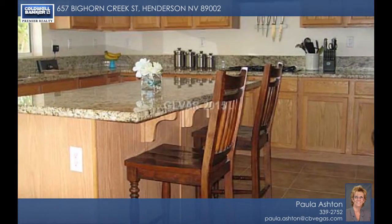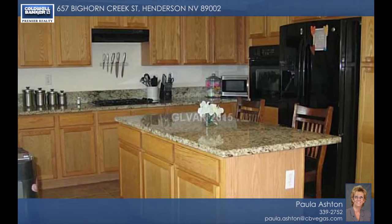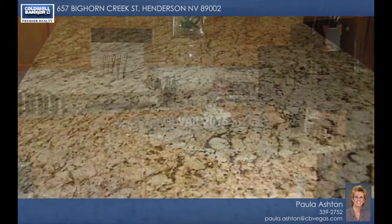The kitchen features gorgeous granite and a large island. The separate family room overlooks the lush backyard with a covered patio and misters.